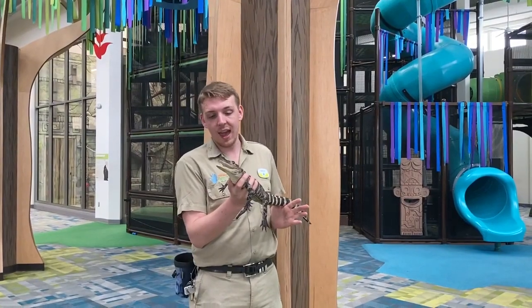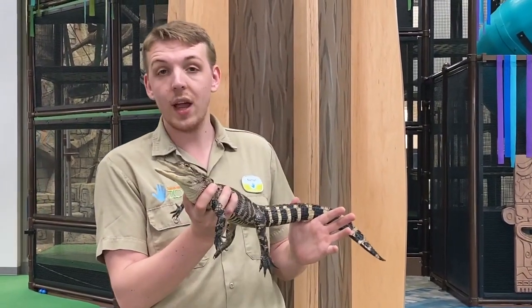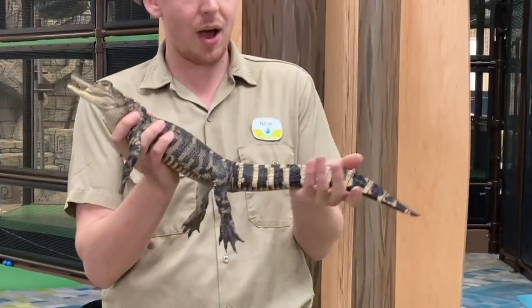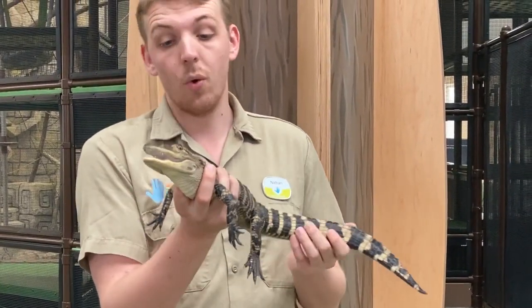Steve here is an American alligator. He's pretty small compared to most alligators. Most alligators, when they're adults, range from 10 to 12 feet in length. But Steve here is only about two and a half, maybe three feet long. And he is about three years old.